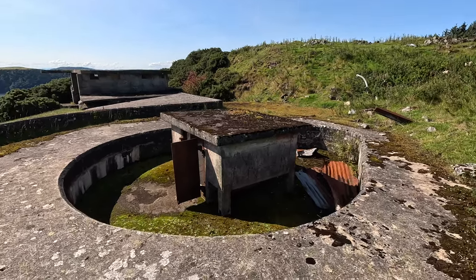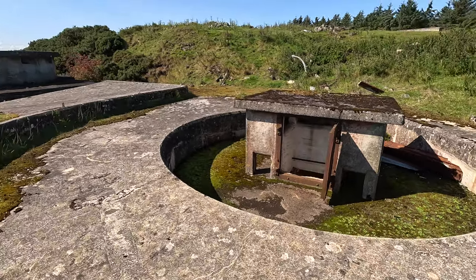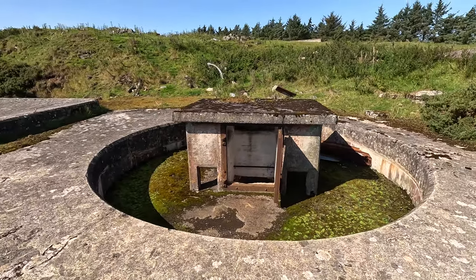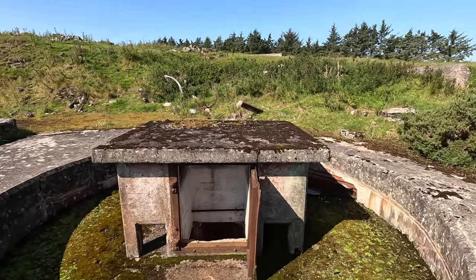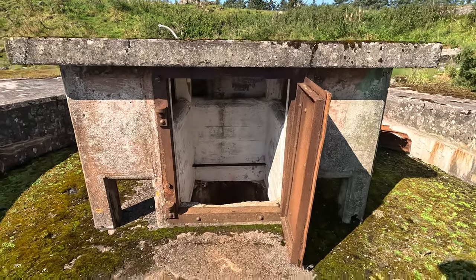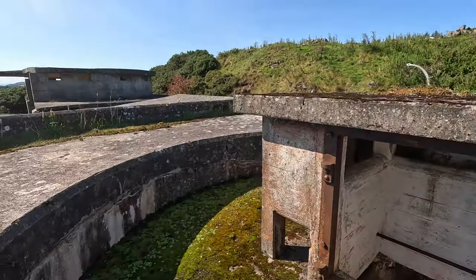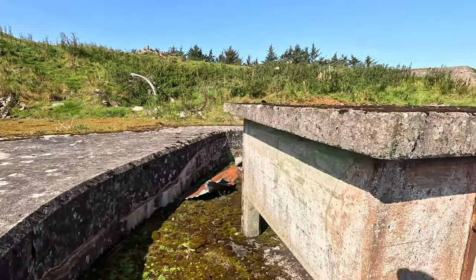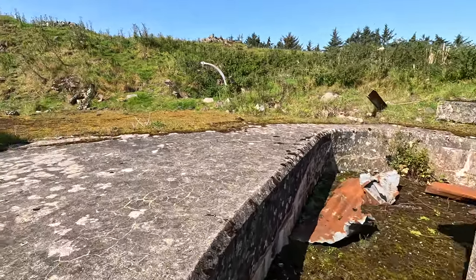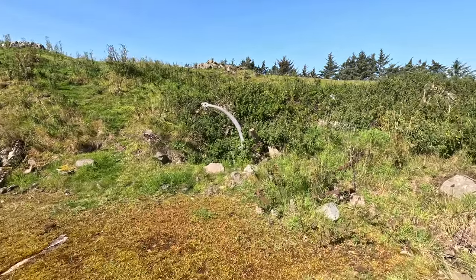We're standing on the First World War 9.2 inch gun emplacement. This small house built in the middle of the emplacement was added in the Second World War as access to the magazine — the subterranean magazine. The magazine was built in the First World War for the 9.2 inch guns and reused for the 6 inch guns during the Second World War.